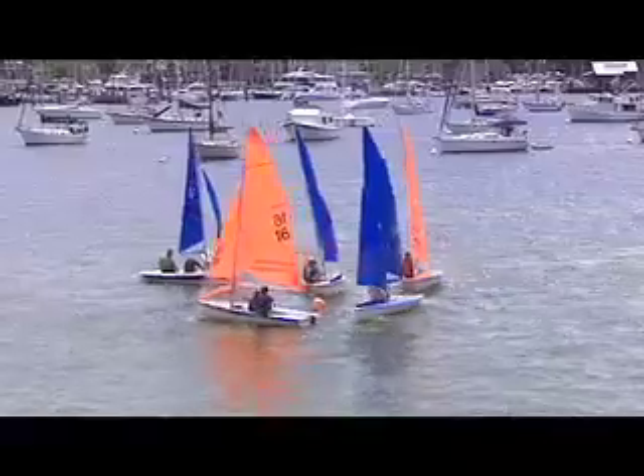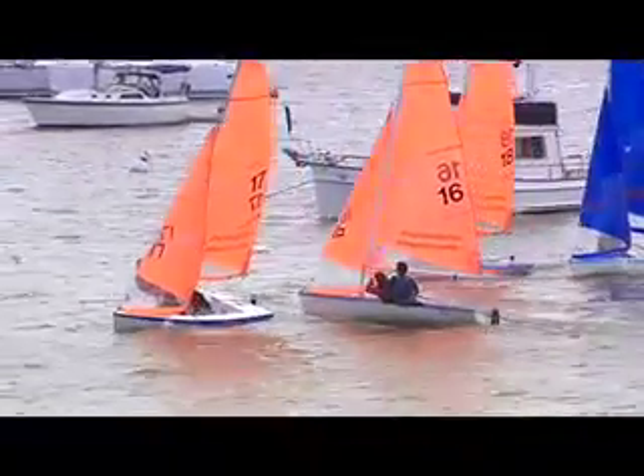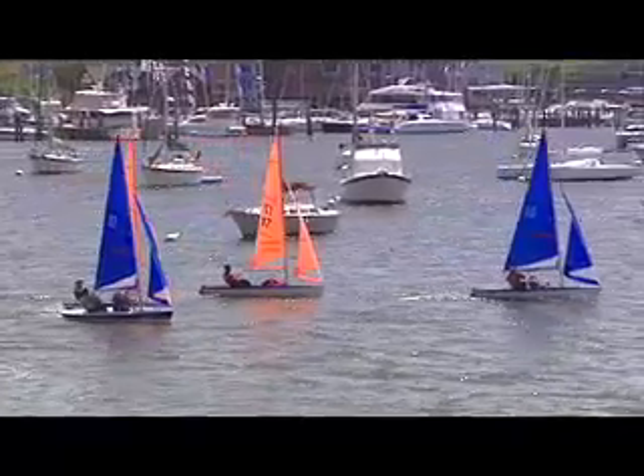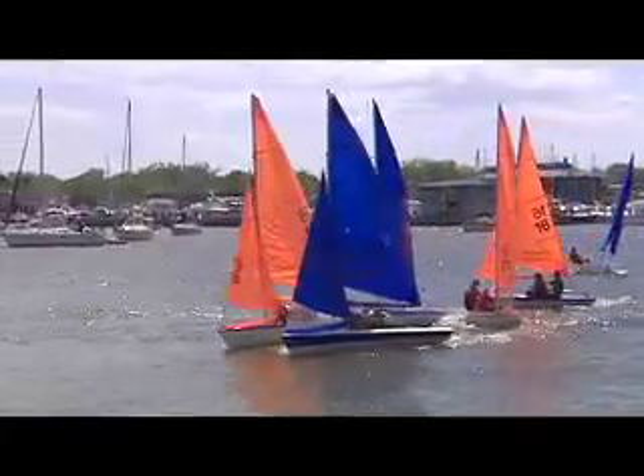As in fleet racing, the boat that wins the race gets one point and the second one gets two. So a team that finishes second, third, and fourth can beat a team that places first, fifth, and sixth. The team with the least points at the end of the series of races wins.